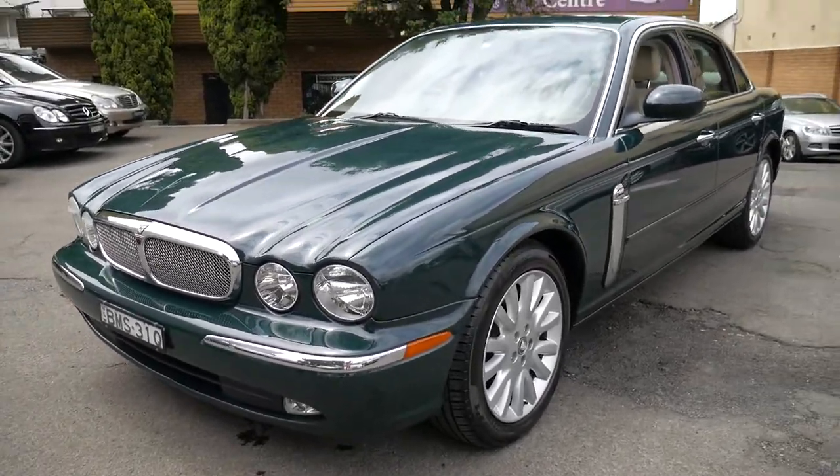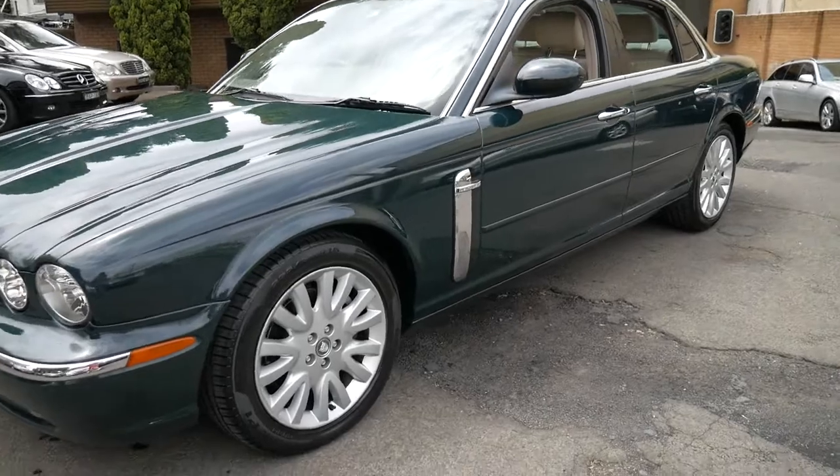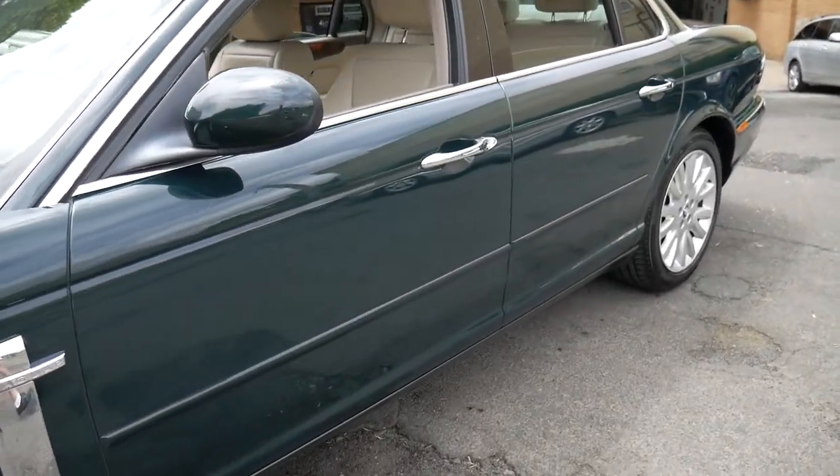There's nothing about this car I don't like. I like the colour, the wheels, the interior, the optional timber steering wheel.